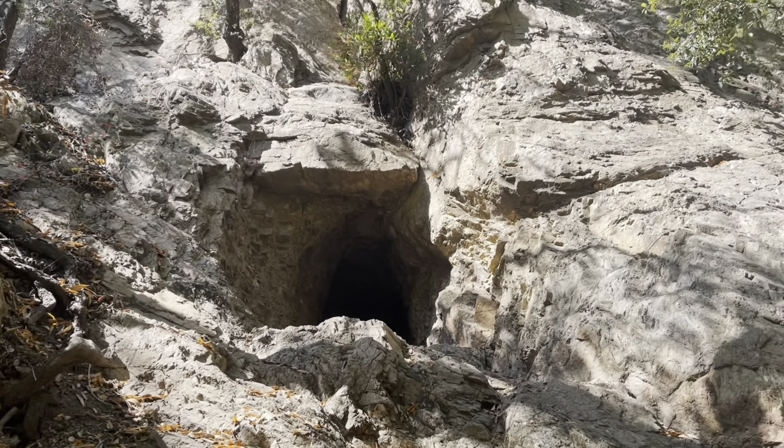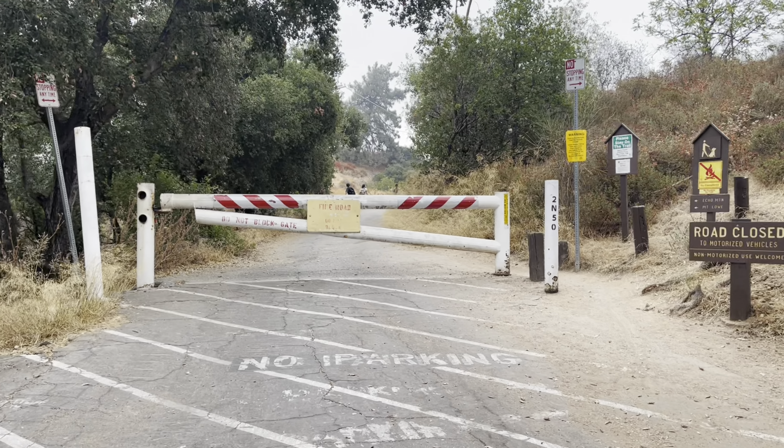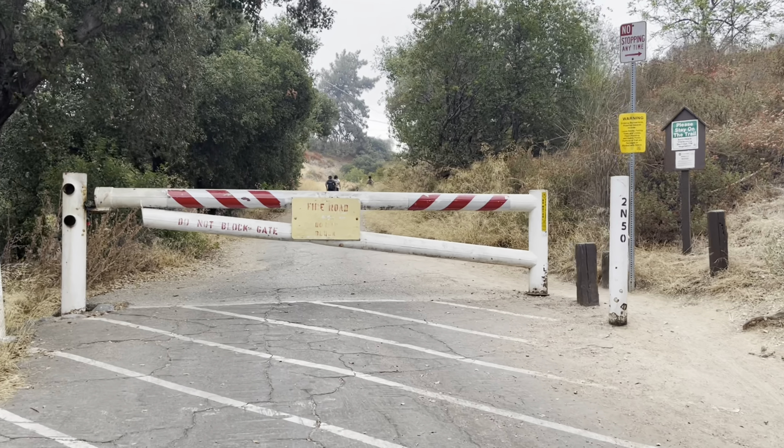Hello and thanks for watching. Today we're hiking to Don Mine, located in Altadena. The mine has been visited by hikers for over a hundred years. The hike to the mine is approximately 5.5 miles there and back.